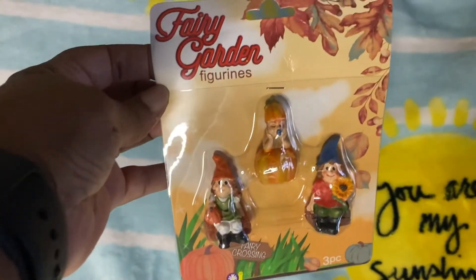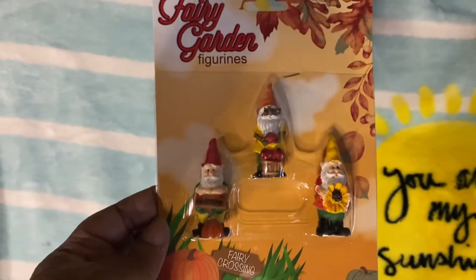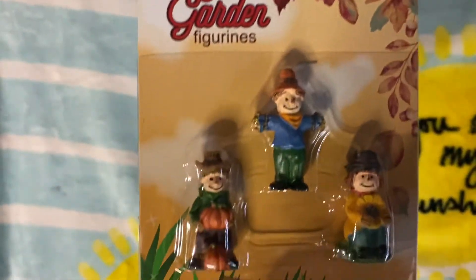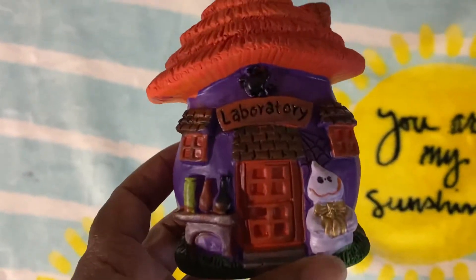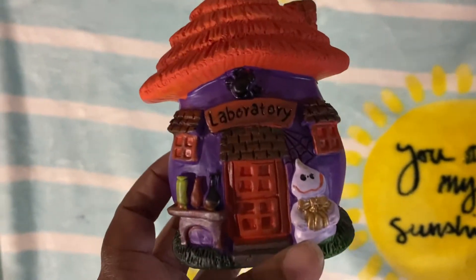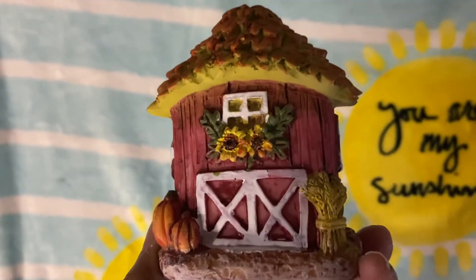I found the gnomes in the fall section. I got the women gnomes, I grabbed the men, I grabbed the fairies and the scarecrows, and I also grabbed one of the houses. This one is for the Halloween fairy garden figurines, but this one is for the fall. I only grabbed one of those.